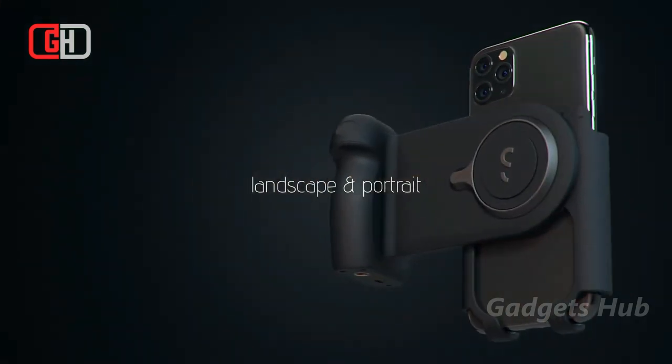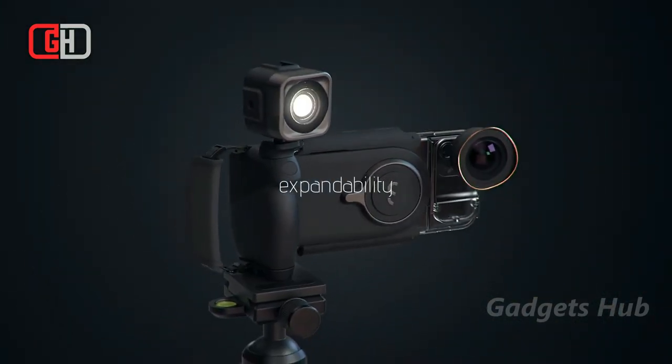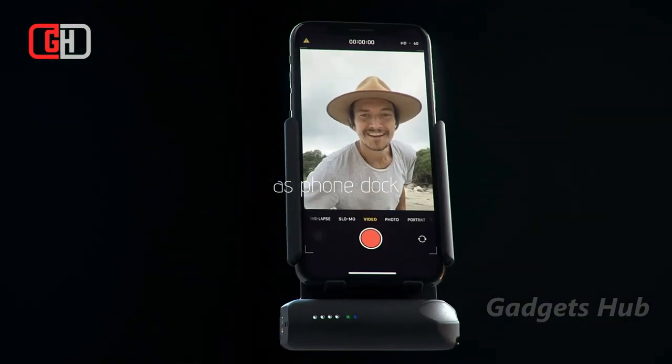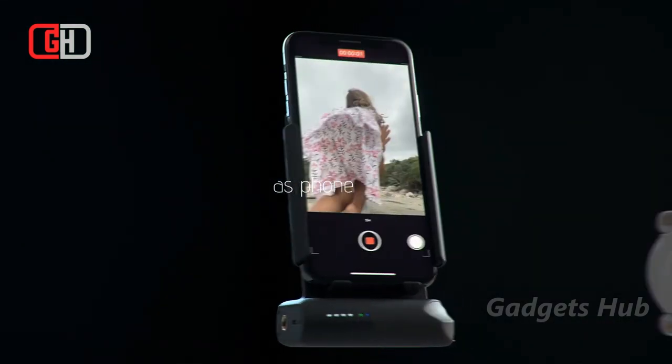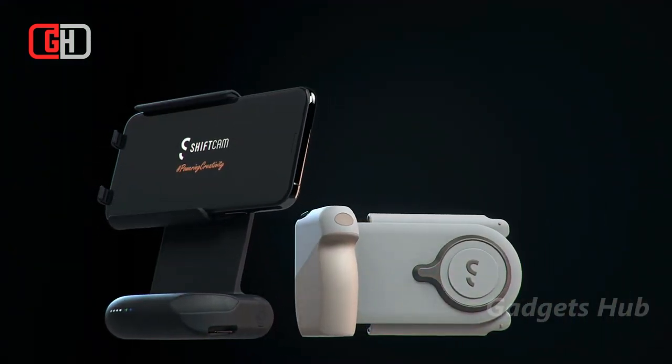There's also a hand strap for added support and stability. Once you are done shooting, you can use Pro Grip as a free-standing tabletop dock to review your footage. Overall, the design recreates that familiar feeling of shooting with a professional camera. In fact, it caters for the length of each finger, and the back of the grip has a rounded design to lift pressure from your palm.